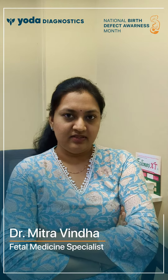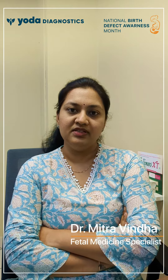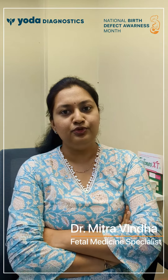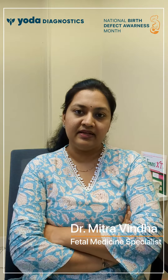Hello, this is Dr. Metravinda, fetal medicine consultant. This month, January, being the national birth defect prevention month, I want to discuss a few things regarding the chromosomal abnormalities and the birth defects which can be detected antenatally.